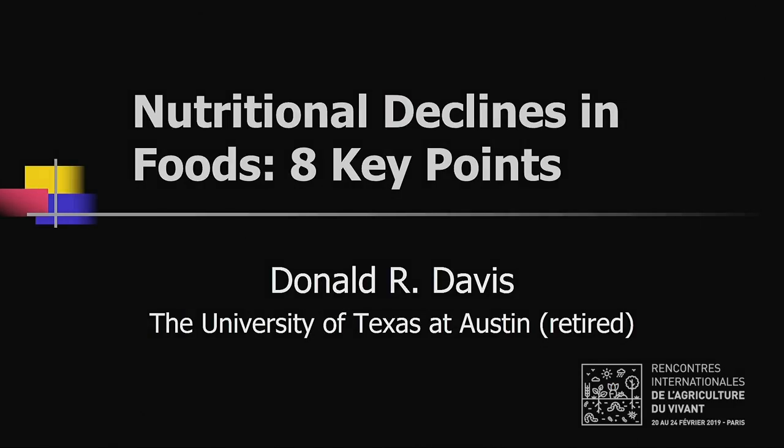I'm here to tell you about an important problem that many people are not aware of, and that is nutritional declines in foods — declines that happen before harvest. I'm not talking about the losses that occur after harvest. I apologize, I'm going to have to go through my slides fairly quickly, but I invite anyone interested to send me an email and I'll be glad to send you a full copy of my slides. My email address is on my last slide.